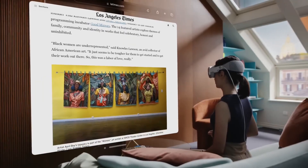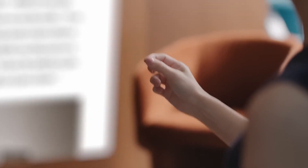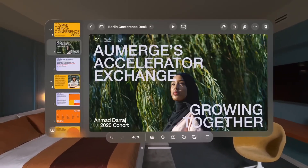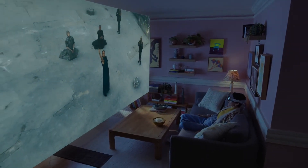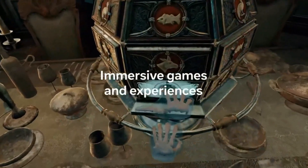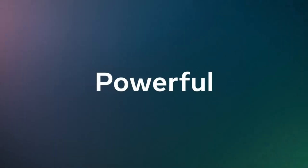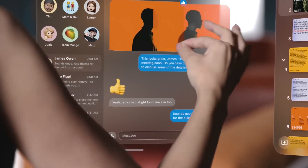In conclusion, the Apple Vision Pro and Meta Quest 3 cater to different audiences, making them standout devices in their respective niches. Vision Pro is an industry-defining product with top-tier hardware, groundbreaking mixed reality capabilities, and seamless integration into Apple's ecosystem, but its premium price limits its reach. Meta Quest 3 offers remarkable value with its affordability, robust performance, and extensive VR content library, making it an ideal choice for mainstream users. Choosing between them boils down to your priorities: unparalleled innovation and productivity with Vision Pro, or versatile gaming and affordability with Quest 3.